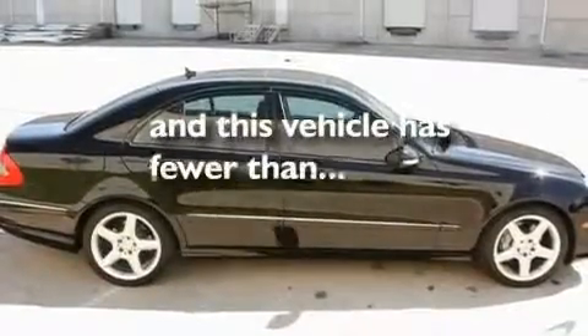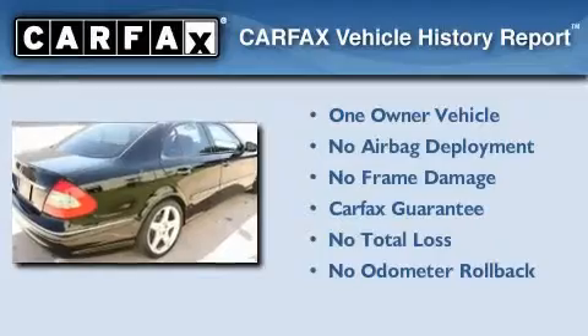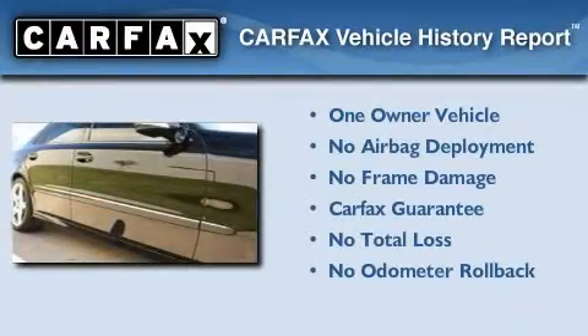This vehicle has fewer than 34,000 miles on the odometer. This Mercedes-Benz has had only one owner, and it qualifies for the Carfax Buy-Back Guarantee.